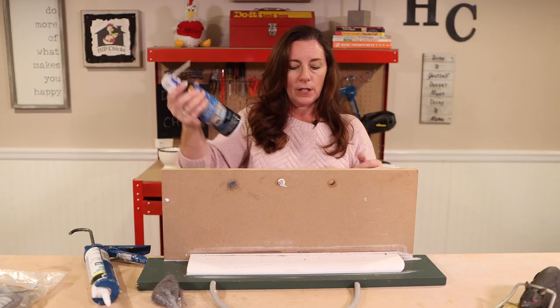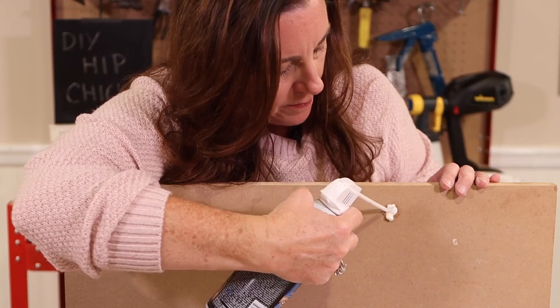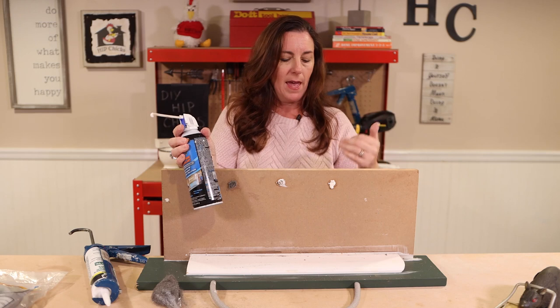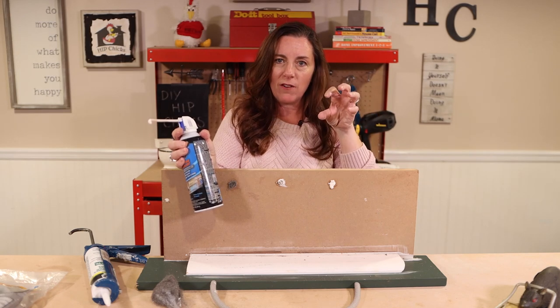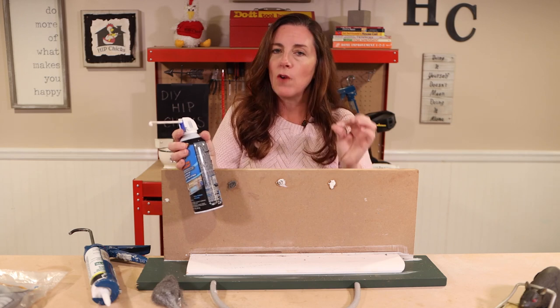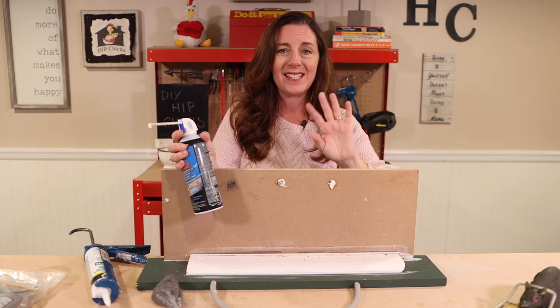So do that first, give it a little shake, and you can apply this foam inside. It is expandable foam — you only need a little bit because it's going to puff up, and as it starts to puff up you want to let it dry. When it is dry you can take a utility knife and cut off the excess. Don't touch it while it's wet because it sticks to everything.